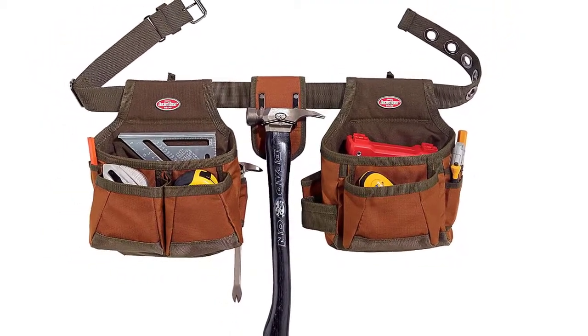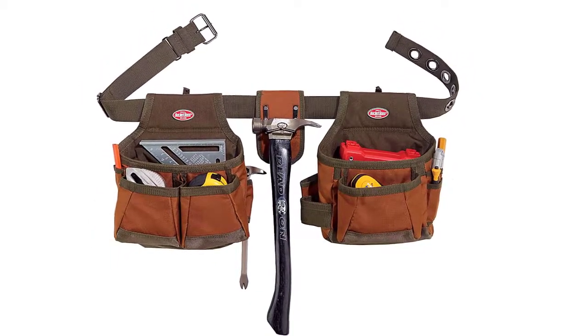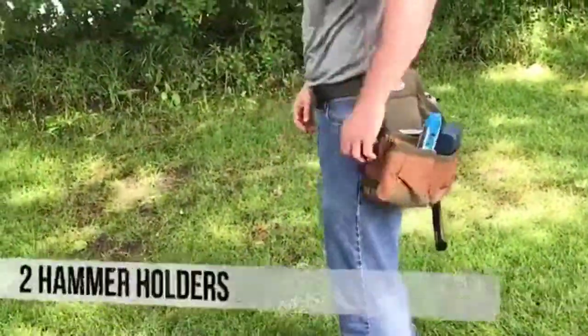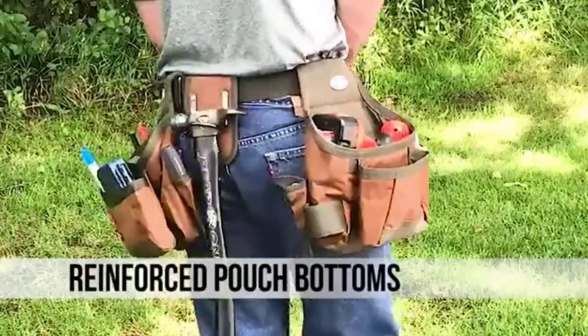Its weight is 2.4 pounds and dimensions are 23 inches by 4 inches by 13 inches. It features two comfortable handles, includes one Bucket Boss branded product, and the manufacturer ensures a one-year limited warranty.